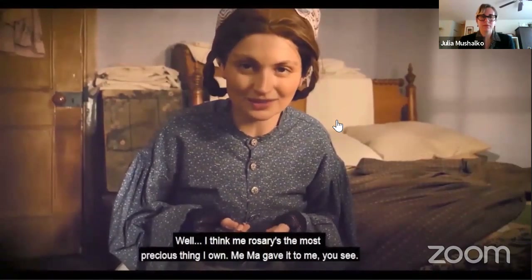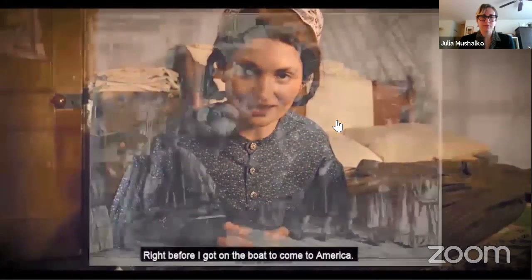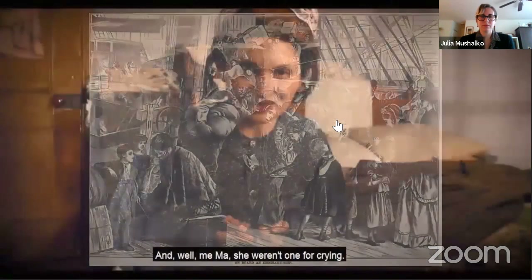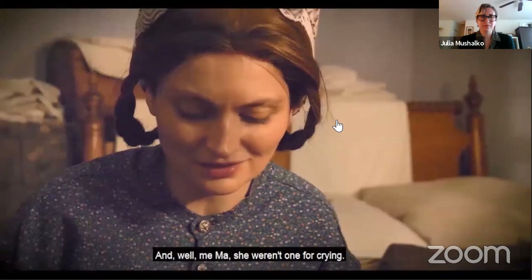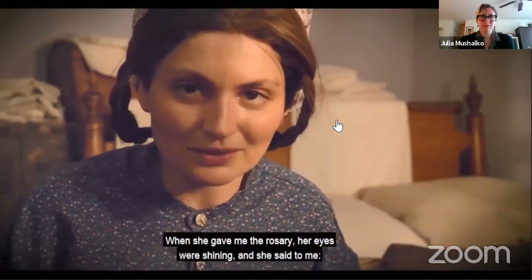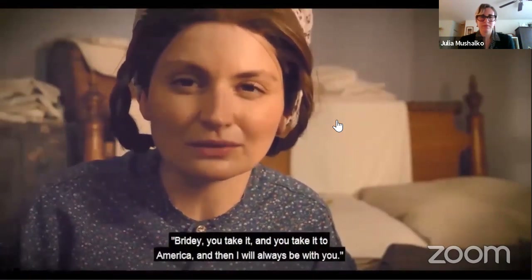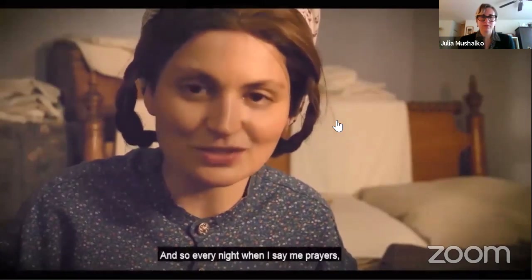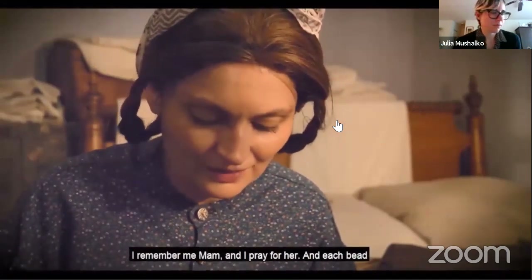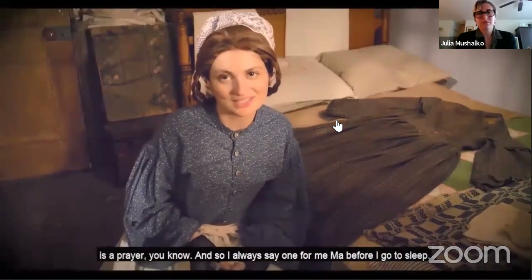I think my rosary is the most precious thing I own. My ma gave it to me right before I got on the boat to come to America. My ma, she weren't one for crying. She gave me the rosary, her eyes were shining, and she said to me, 'Bridey, you take it, and you take it to America, and then I will always be with you.' And so every night when I say my prayers, I remember my ma and I pray for her. Each bead is a prayer, you know, and so I always say one for my ma before I go to sleep.